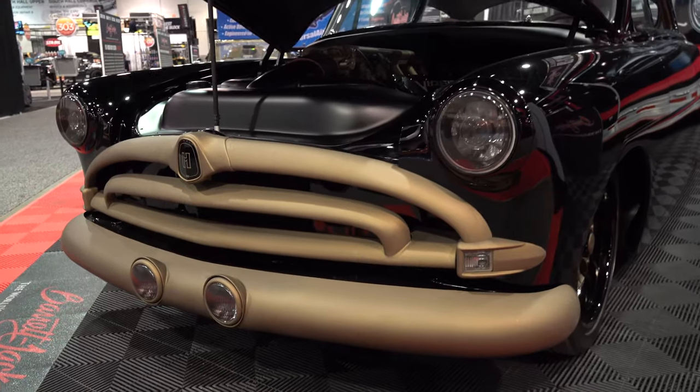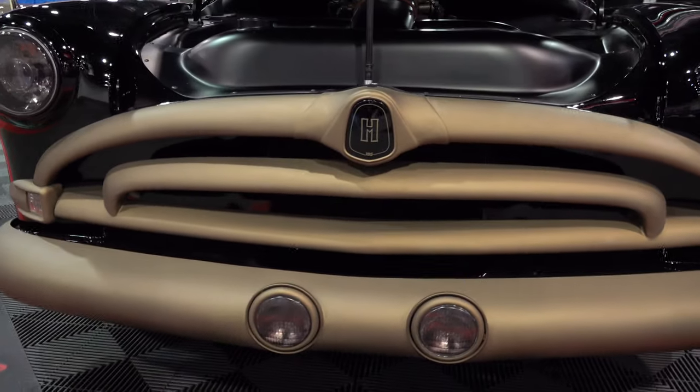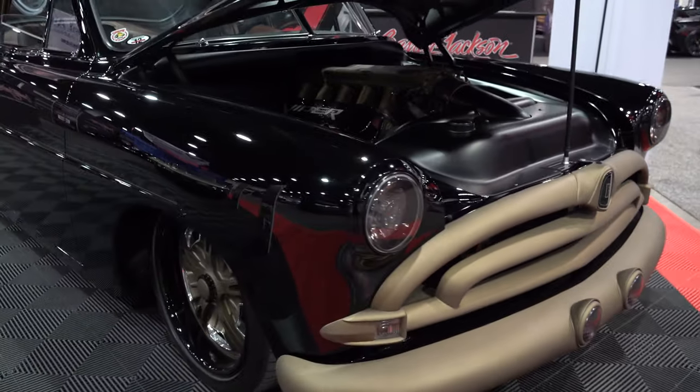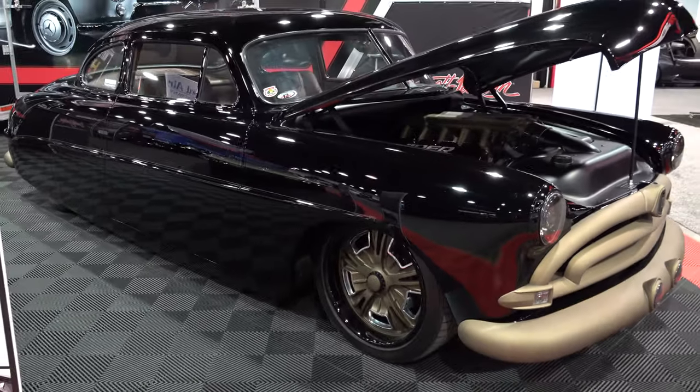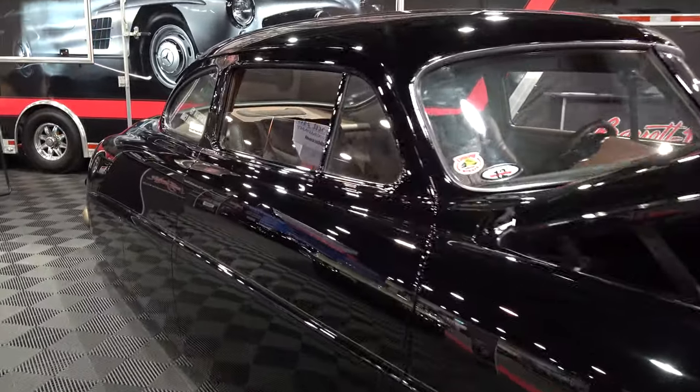Just a really nice, clean, cool build. The grille's all custom, headlights have been reshaped — you name it, there's just a ton of work sitting there. I think it's rolling art — always will be cool, never go out of style kind of a thing.